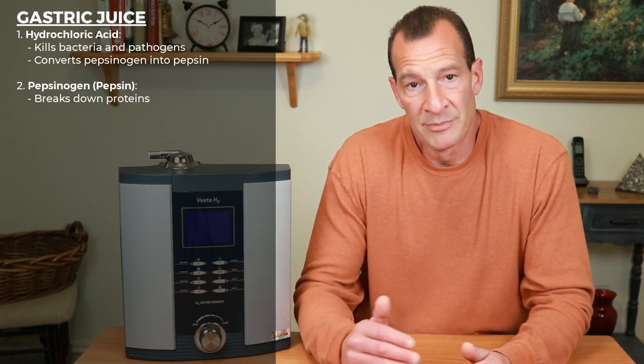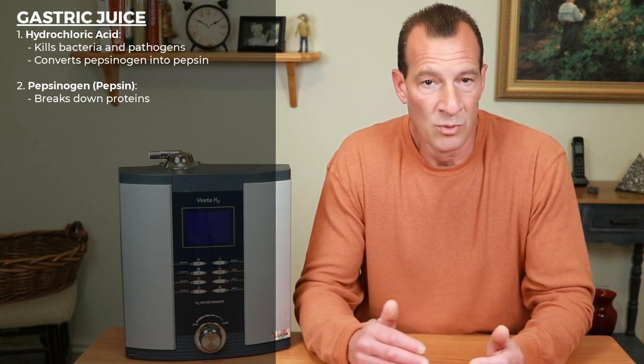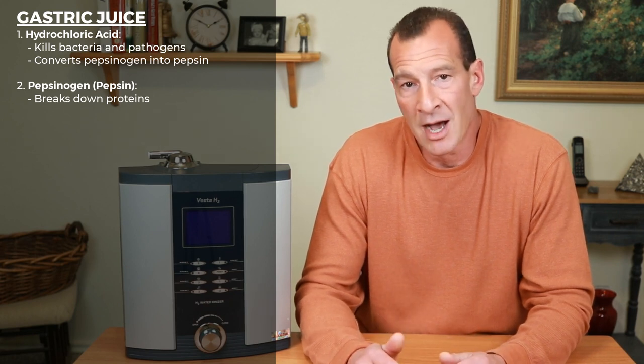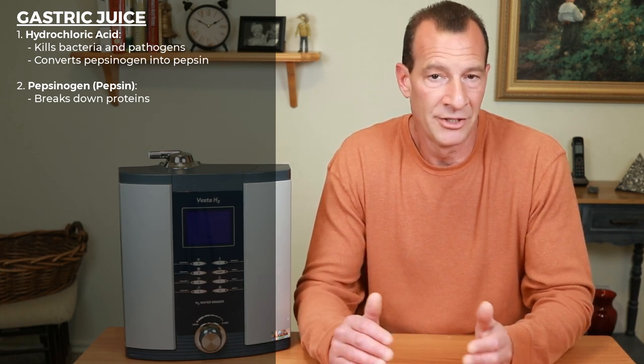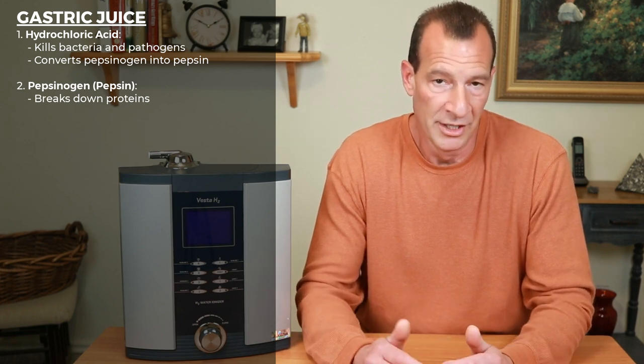Next, we have pepsinogen. Pepsinogen is secreted by cells in the stomach and converts into pepsin once it's activated by hydrochloric acid. Pepsinogen breaks down complex proteins into smaller polypeptides and amino acids, which can then be more easily absorbed by the body once they leave the stomach.